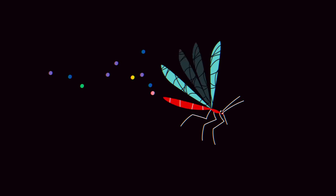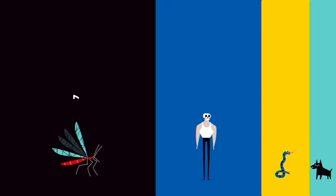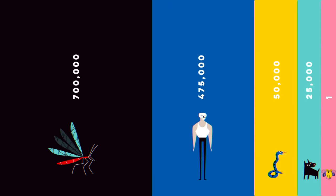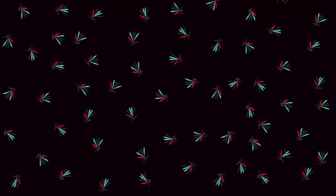Because of the pathogens they carry, mosquitoes are responsible for more human deaths every year than any other animal, including other humans. But very few of the 3,500 mosquito species actually transmit deadly diseases to humans.